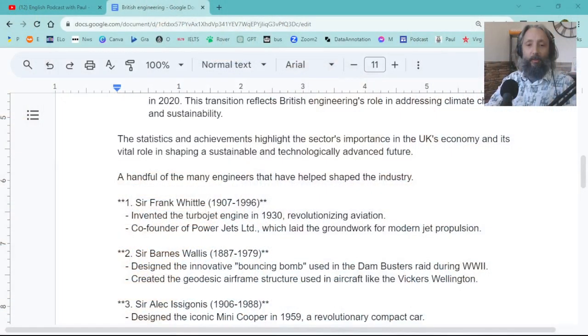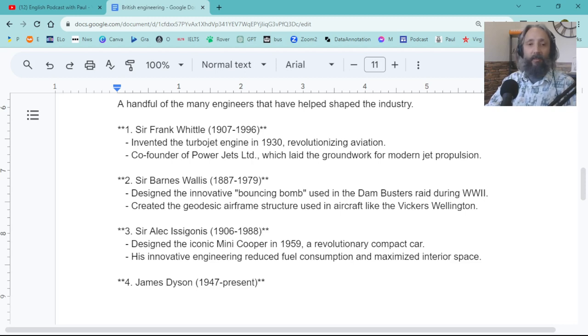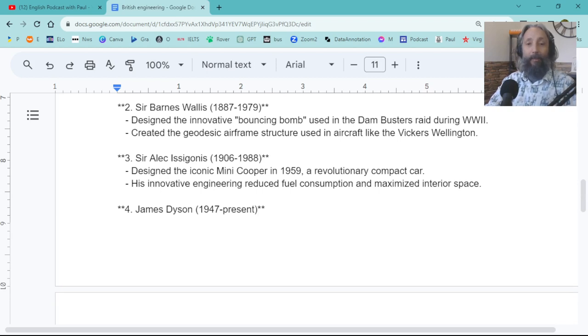Okay, I'm getting distracted again — sorry. Back to engineering. We've got quite a few famous people. Some you might know. The turbojet engine, revolutionizing aviation — Sir Frank Whittle, who died in 1996. And Sir Barnes Wallis, who designed the bouncing bomb from the film 'Dam Busters,' which helped on a lot of the World War II raids.